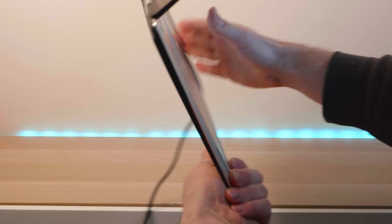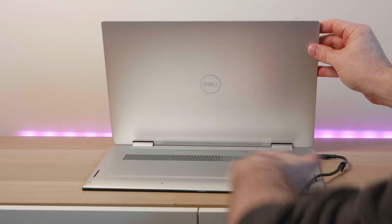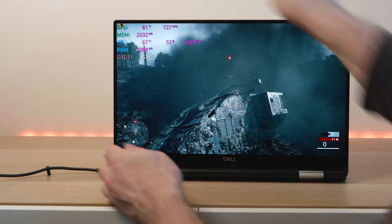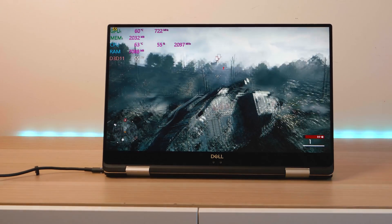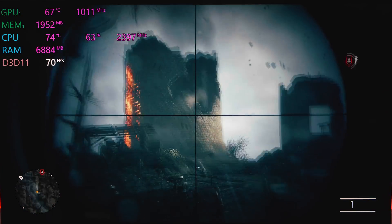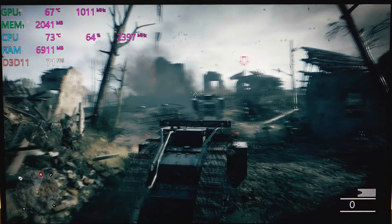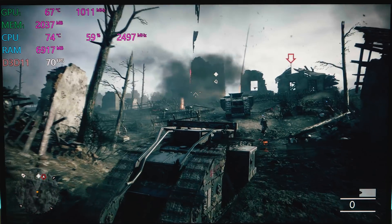I noticed it has a vent underneath. Now if you flip this around in tablet mode and put the keyboard as the base of the laptop, you can have that vent sticking up. Heating is not really an issue on this. Also, when I was gaming, the noise isn't that loud and it doesn't get hot — really it's 60, 70 degrees; not very often would it go into the 80s. And because of that, the sound isn't that bad. It's not silent, but compared to a gaming laptop, really quiet.